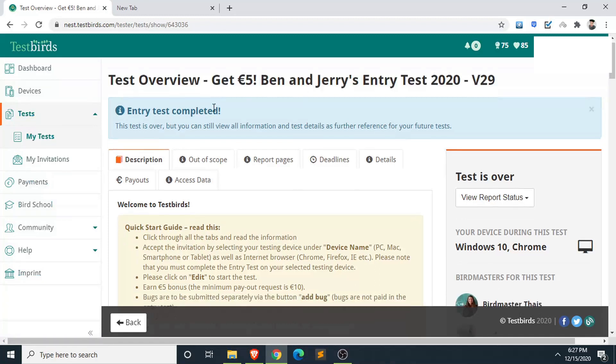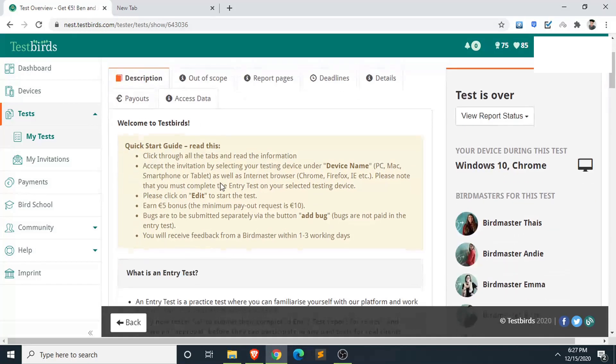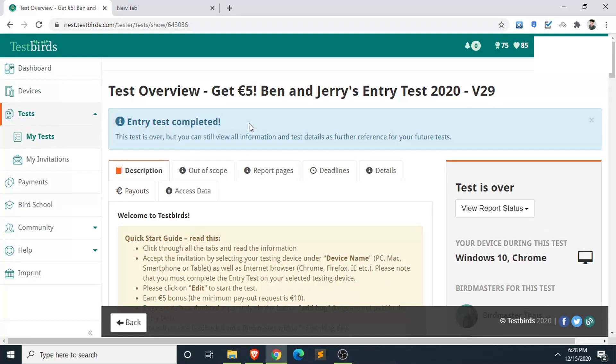This is the entry test name — I'm not sure if this exact test is still available, but you can refer to it. Similar to UserTesting, they show you a website and give you tasks to complete, like navigating to a 'Contact Us' page. The key difference from UserTesting is that here you don't have to talk — you just need to write down everything you did.